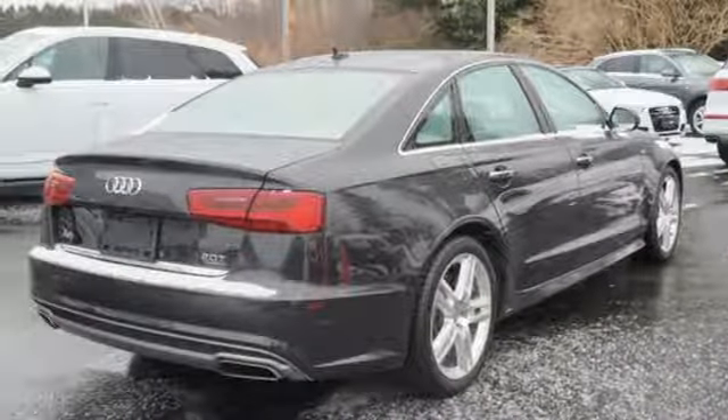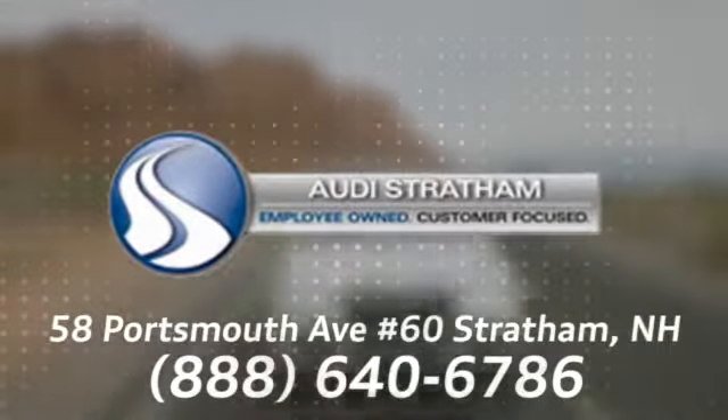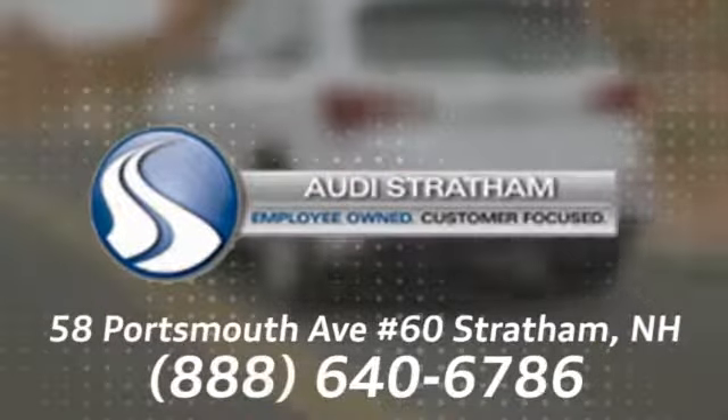You'll never know until you try. Test drive it today. Wherever you are, we are there. We're conveniently located at 58 Portsmouth Avenue, number 60 in Stratham, New Hampshire.